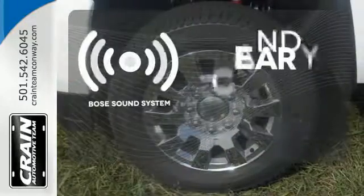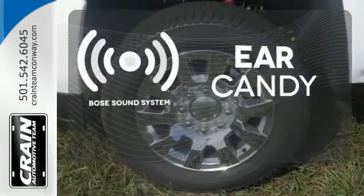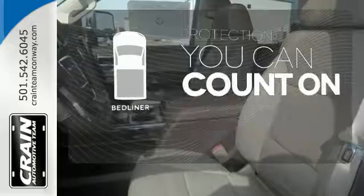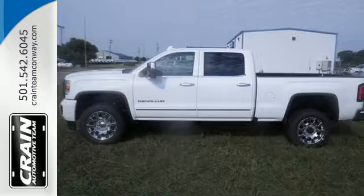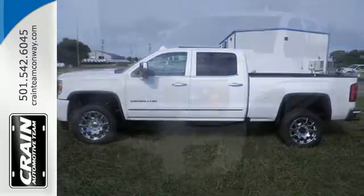The Bose sound system gives you a rich listening experience. The bed liner protects your truck so you can focus on getting the job done. If your work uniform consists of jeans and work boots, this Sierra is your best option.